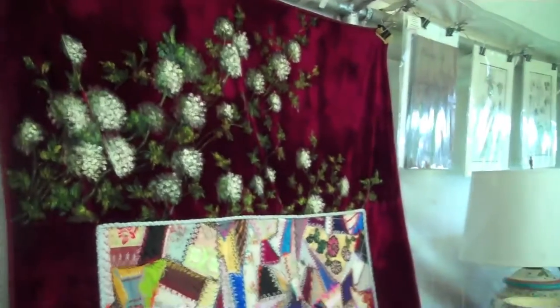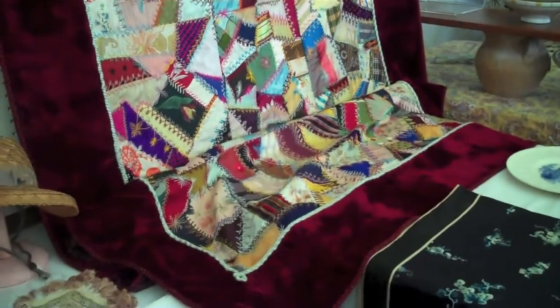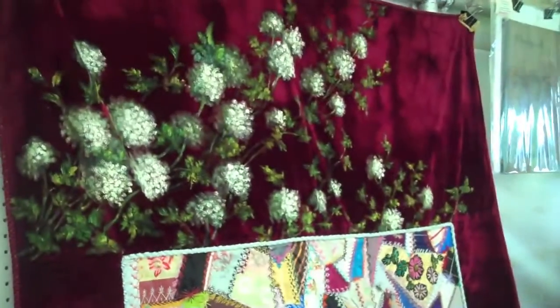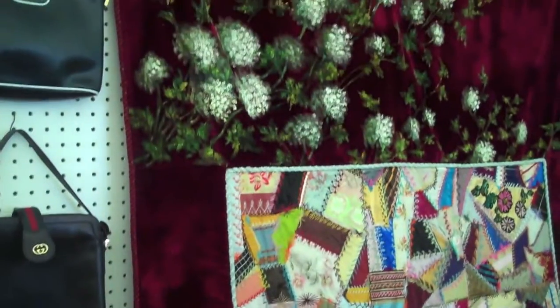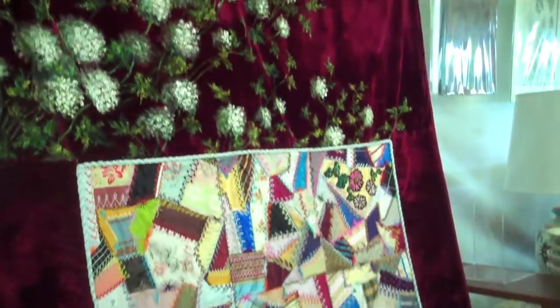I specialize in textiles, and my most beautiful textile today is this Crazy Quilt Mortier, which is very rare, because usually it's just crazy quilt, but this one was actually designed to hang between doors and to prevent drafts. It's hand-painted and hand-sewn and very, very beautiful. What year is it from? It's from probably 1880.